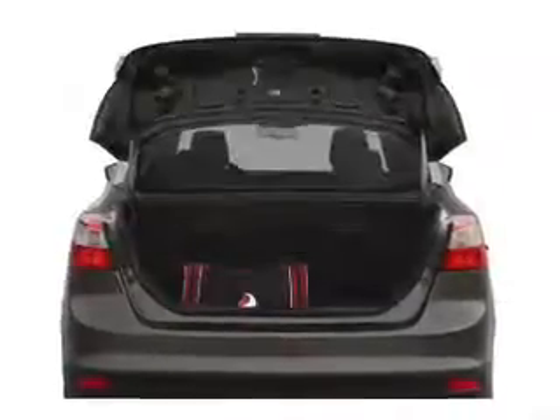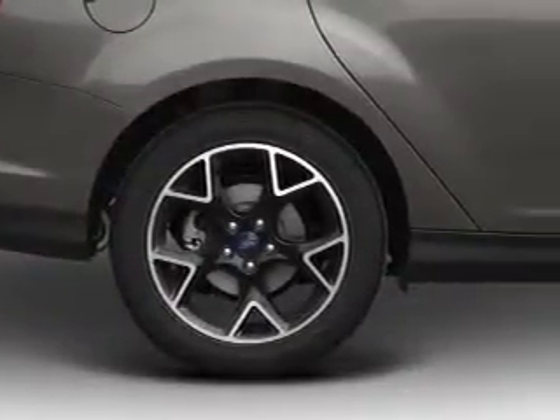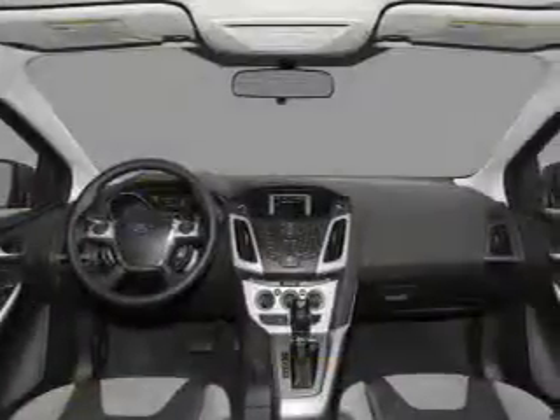Included features are air conditioning, power door locks, power windows, power steering, power mirrors, and an AM/FM stereo with a CD player. For your peace of mind, the following safety equipment is included: front ventilated disc brakes.